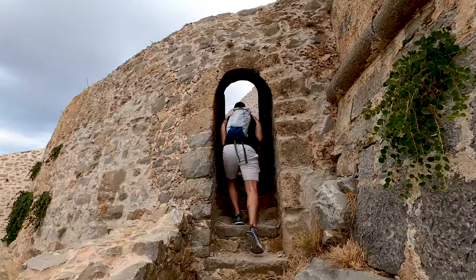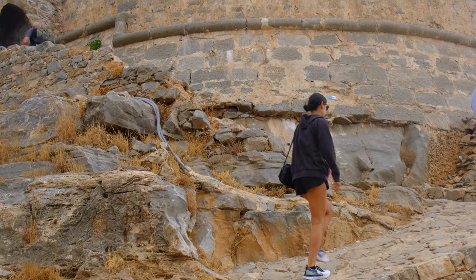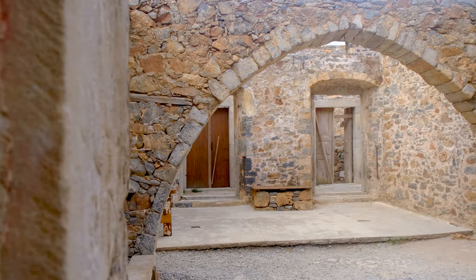Top things to see here include the remnants of old houses and other town buildings, the grand Venetian fortress and plenty of viewpoints. You'll have some of the best views of the coastline at every step you take.